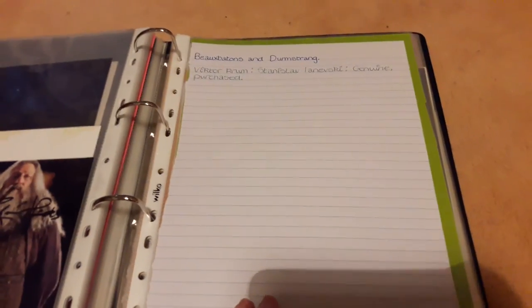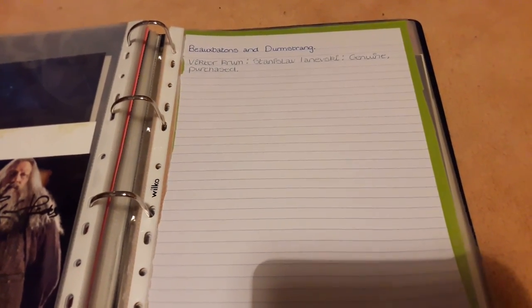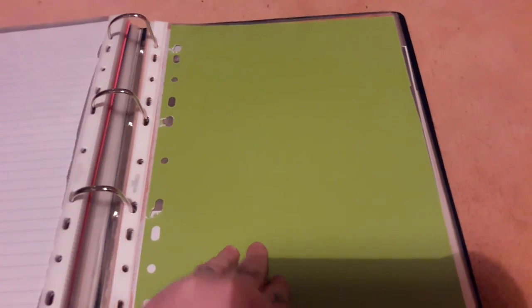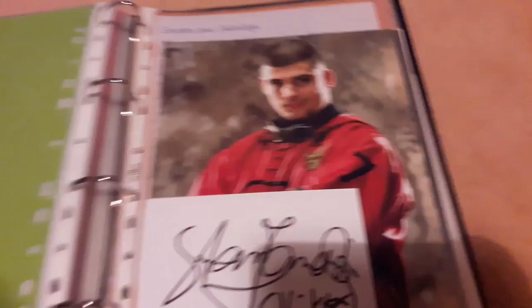Then we have my Beauxbatons and Durmstrang section. At the minute I only have Stanislav Ianevski who played Viktor Krum, but I made this section because I'm hoping to write to more of the actors who played Beauxbatons and Durmstrang students.